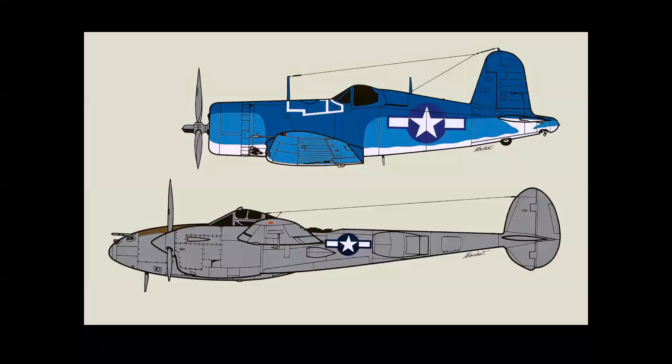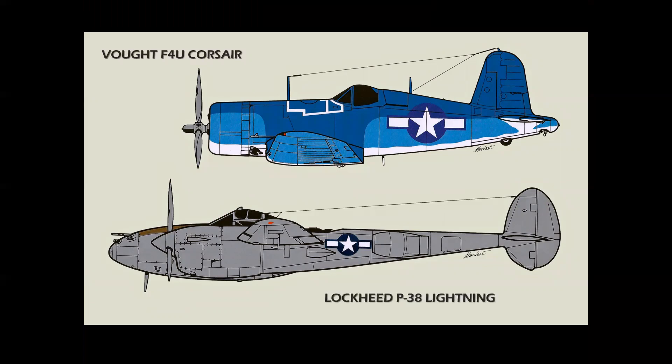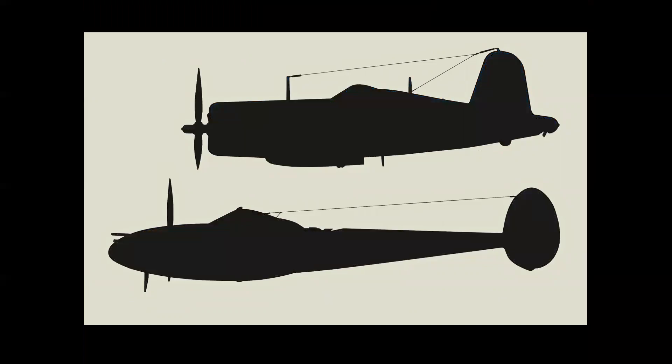Here we have two legendary World War II fighters: the F4U Corsair and the P-38 Lightning. Looking at them in color, it's not hard to tell them apart or identify them, but look at just the shapes alone and there's no doubt what these airplanes are.